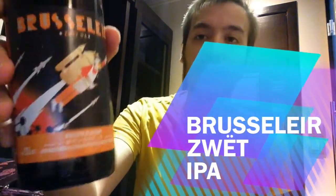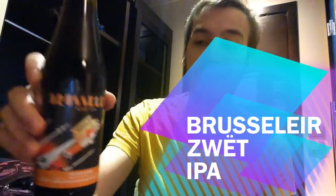We're filming in my hotel room in Brussels, with my wife looking on. But today we're going to review this beer from Brasserie de la Seine. It is the Brucellier Zouet IPA — or Brucellier, who knows? Answers on a postcard, as they say.